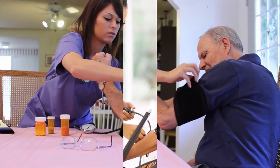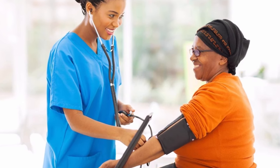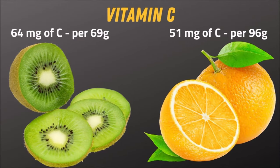Their systolic was 3.6 lower and diastolic 1.9 lower than the apple group. Why is kiwi so effective? One reason is it contains almost twice as much vitamin C as an orange.